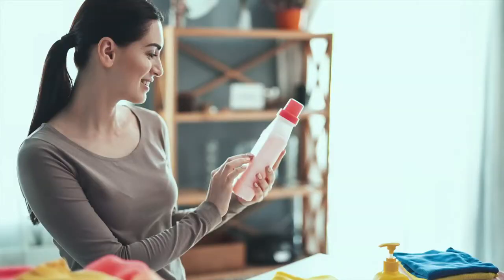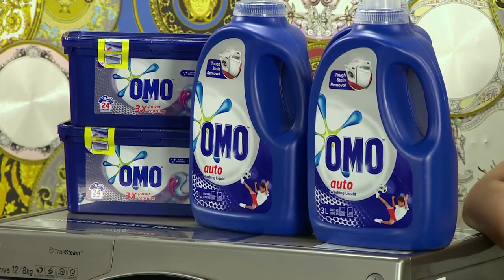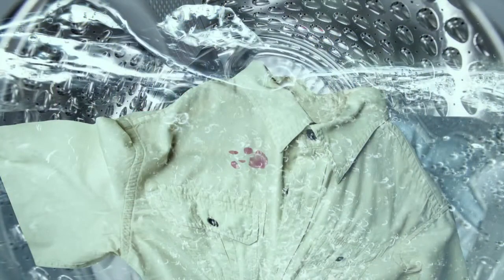Always check the product to make sure that you're using compatible washing detergents with your machine and follow the instructions to make sure that you're using the correct amount. LG recommends that you use Omo Auto Wash as it's compatible with all machines and it removes tough stains faster.